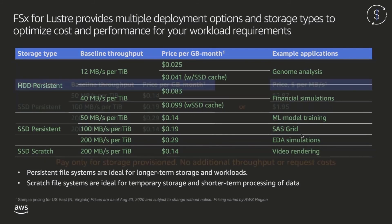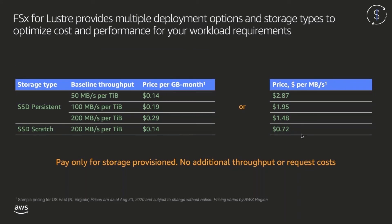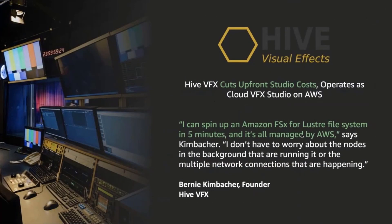With Amazon FSx for Lustre, you only pay for provisioned storage. There are no additional request costs or fees. On SSD persistent, pricing starts at around $2.87 per month per megabyte per second and drops down as low as 72 cents per month. So we provide cost-effective throughput, and on top of that, you always have the ability to spin down your file system to save on cost in between workloads. This is the approach taken by Hive VFX, an AWS customer who operates a cloud-based visual effects studio. Hive VFX spins up FSx for Lustre file systems to accommodate demand for additional user storage, and then spins down capacity that's no longer needed.